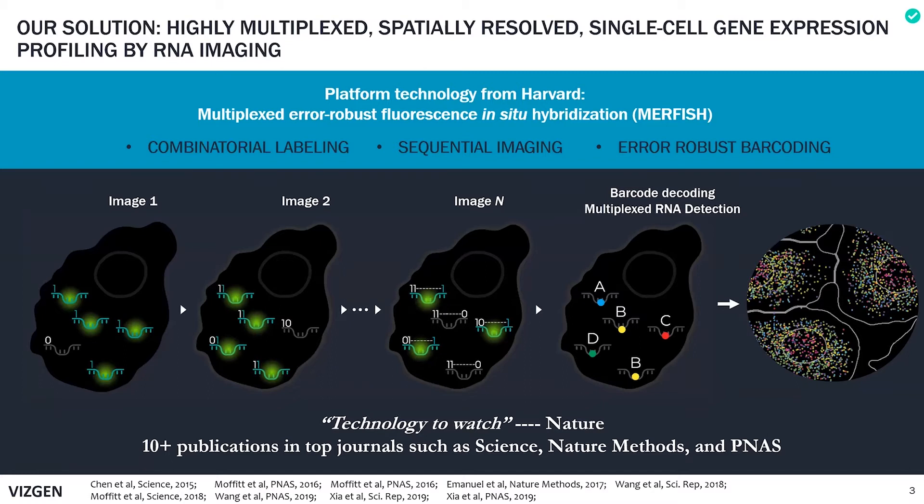In contrast, MERFISH technology enables highly multiplexed RNA imaging capable of resolving from hundreds to tens of thousands of different RNAs within cells. There are three key aspects that made this highly multiplexed measurement possible: first, complementary labeling; then sequential imaging; and error robust barcoding.